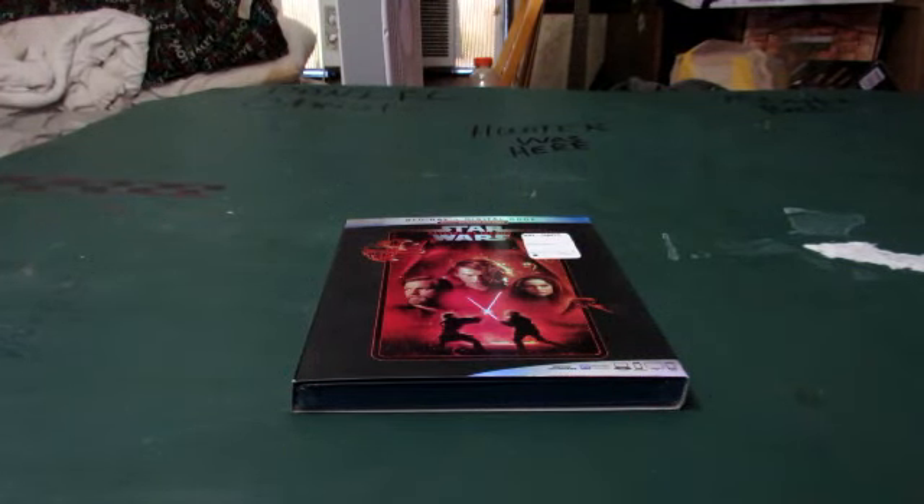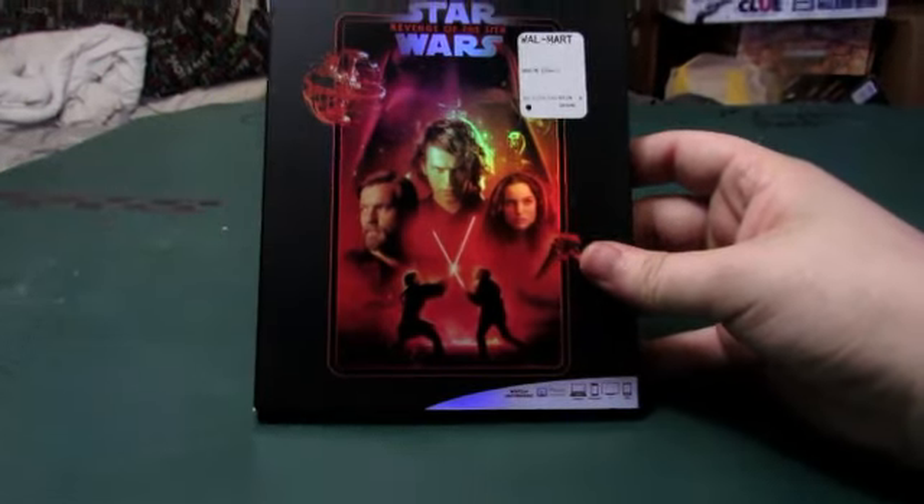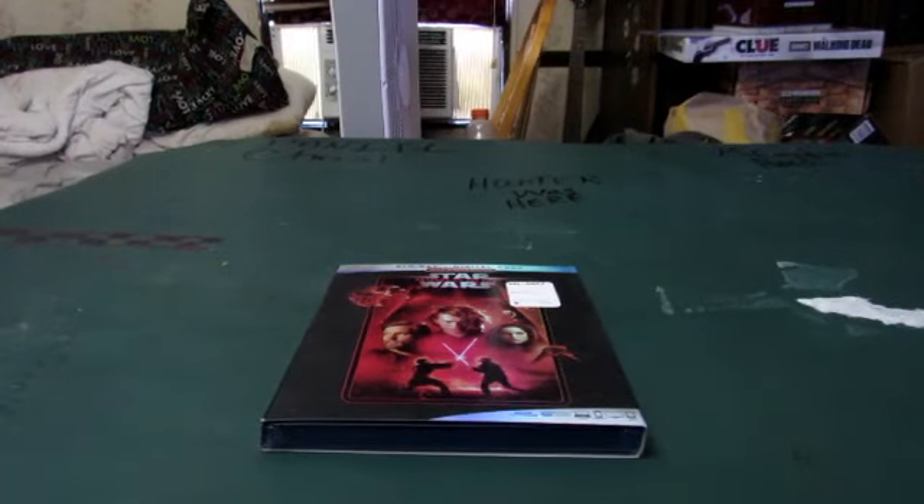What's up everyone, Daniel here to bring another Blu-ray unboxing. This unboxing will be taking a look at Star Wars: Revenge of the Sith. So without further ado, let's get into it.